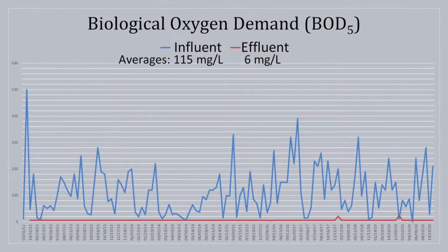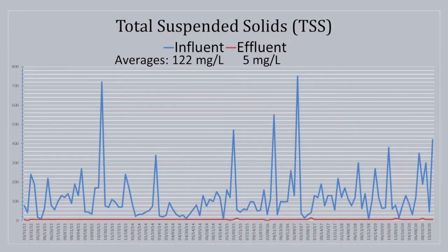Looking specifically at BOD: the inflow shows typical variability seen from any treatment plant — up and down for the influent. But look at the effluent line — the red line on the bottom. It is flat. It is stable. It is robust, very consistent treatment, which is what we'd expect for a sand filter. TSS shows the same pattern: effluent coming in over 100 mg/L, but the effluent line is flat on the bottom, averaging five mg/L for years and years. We're not seeing any seasonal changes in the effluent being discharged.